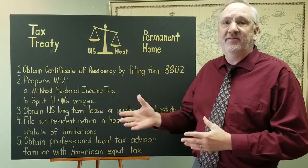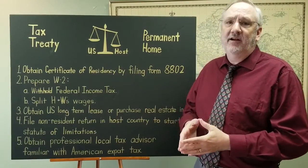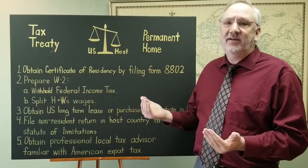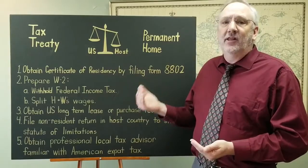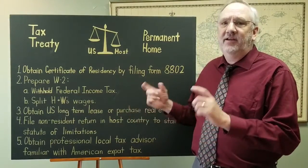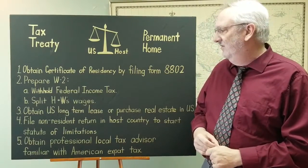Some employers will hire both husband and wife but just give a W-2 to one of them. If your employer is one of these employers, you can split your wages and take advantage of the lower tax rate — for both the husband and the wife — in case you lose. So you're using up those lower tax rates by splitting your wages between two W-2s.